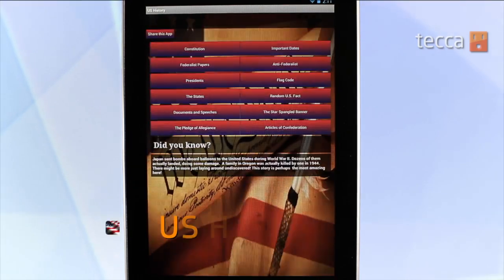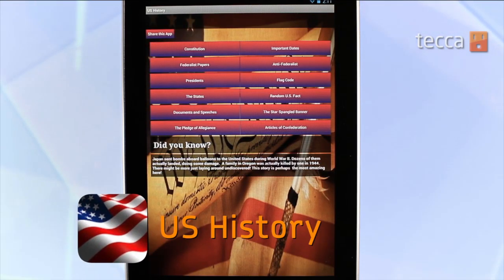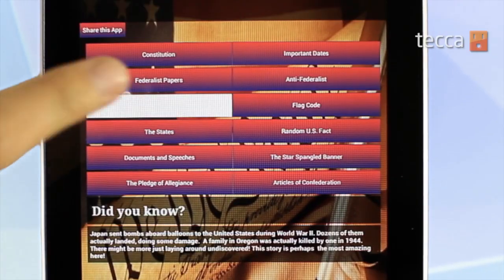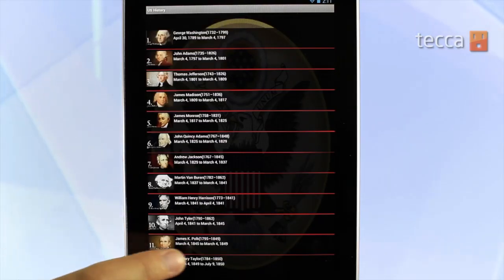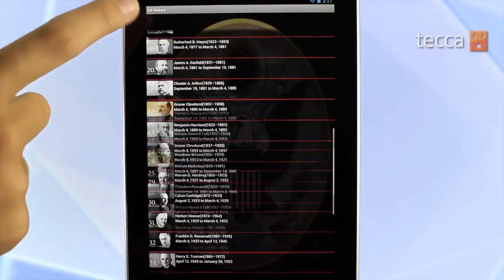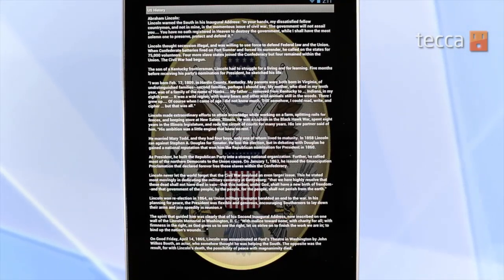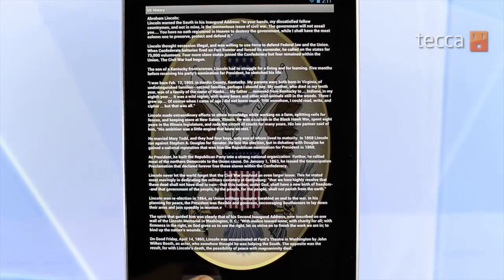Our first app is U.S. History. U.S. History offers you a variety of different bits of information about United States history — important dates, things like the flag code, the preamble to the Constitution. But one of my favorite features is Presidents. If you tap on Presidents you can see a list of all the presidents and their pictures, and when you tap on them you can get a full biography and information about each one of them.